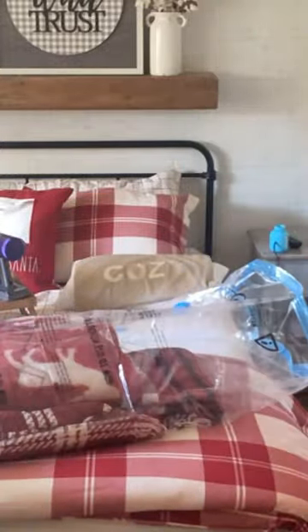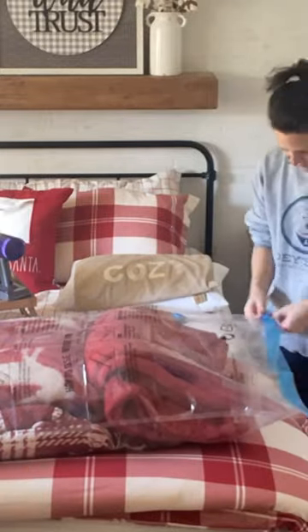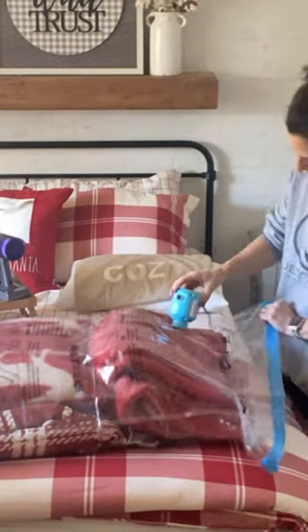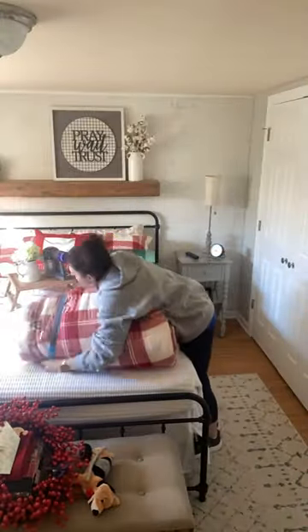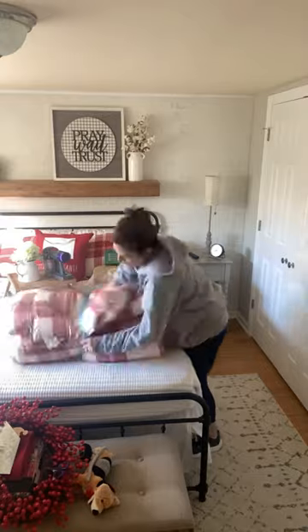They come with a little clip to seal them shut. You open up the valve, use the included little vacuum to suck out all of the air, and then close the valve. I even was able to fit this queen size comforter set in one.